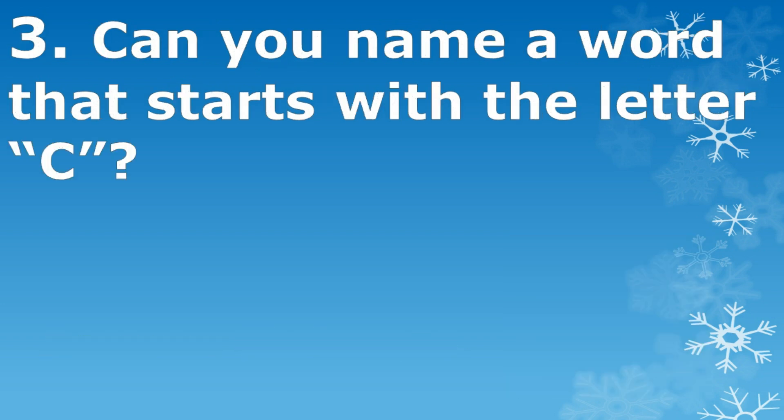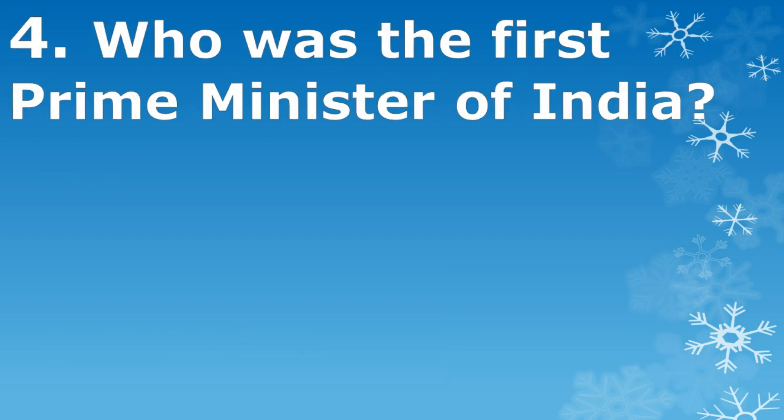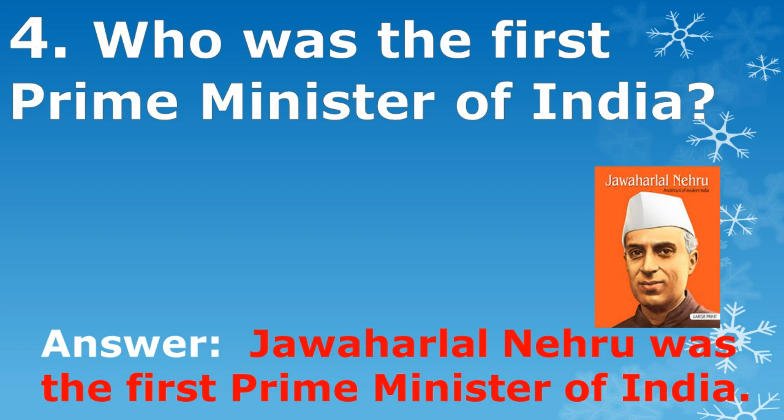Can you name a word that starts with the letter C? Car. Who was the first Prime Minister of India? Jawaharlal Nehru was the first Prime Minister of India.